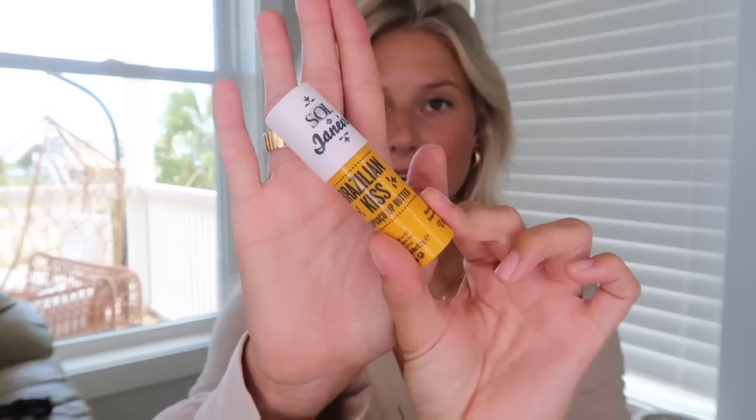Next up, some chapstick. This is the Sol de Janeiro Brazilian Lip Butter. I use this all the time — this is like my sixth or seventh time repurchasing it. I love how thick it is, it's just really moisturizing. I feel like I cannot go anywhere without a chapstick.